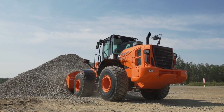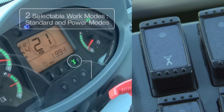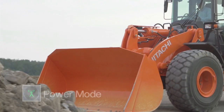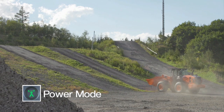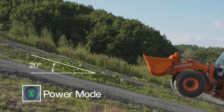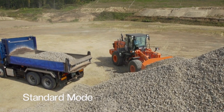The new ZW comes equipped with new features that enhance work efficiency. In conventional machines, the combination of three operation modes and four travel modes sometimes makes operators confused about what should be selected. ZW has only two modes — the standard mode and power mode — making the selection easier. The power mode is selectable when extra power is needed, such as for heavy excavation and travel on a steep slope. By normally using the standard mode, which is enough for ordinary work, fuel consumption can be reduced.